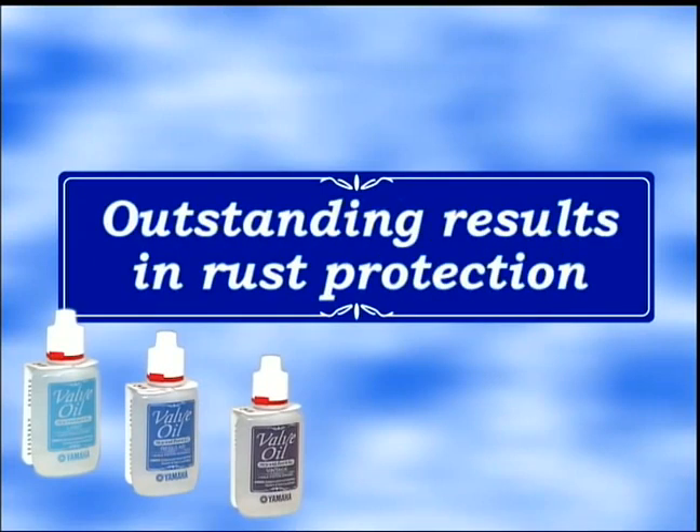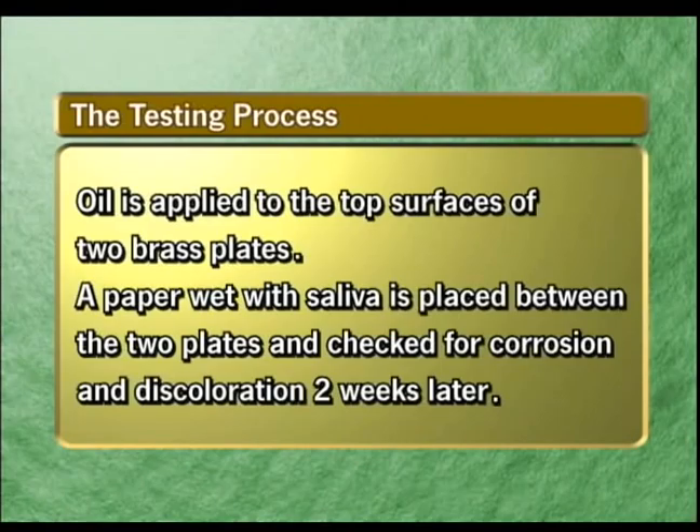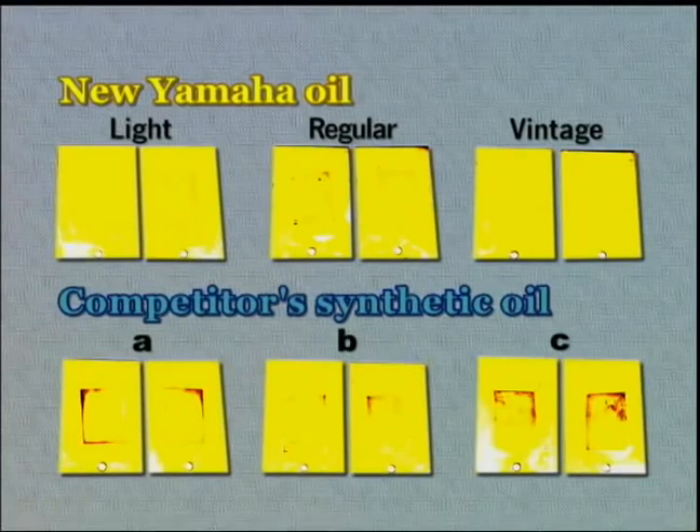Here we have carried out tests confirming that our music instrument oils provide excellent rust resistance to metal and brass parts. This test was conducted over a two-week period to observe the corrosion and discoloration of filter paper that had been immersed in an artificial saliva, sandwiched between two brass boards coated with our products. The upper three pieces are Yamaha's new oils. The lower three pieces are synthetic oil products from other companies. The test shows that the other brands' filter paper are corroded and discolored around the periphery, but Yamaha's are almost unchanged.